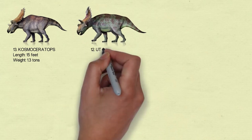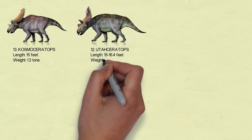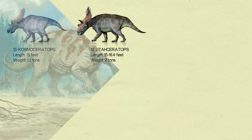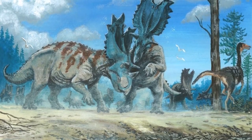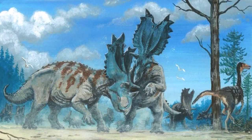Number 12: Utahceratops. One of the more well-known Ceratopsian dinosaurs, with the majority of the skeleton known and represented by numerous individuals. Utahceratops was around mid-sized for a quadrupedal Ceratopsian, measuring between 15 and 16.4 feet long.